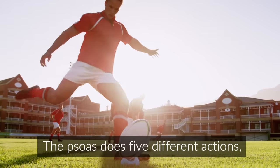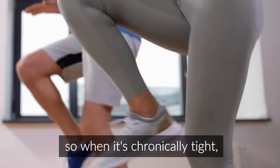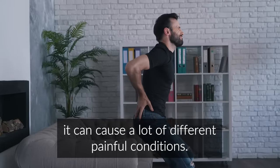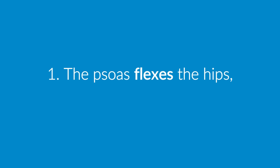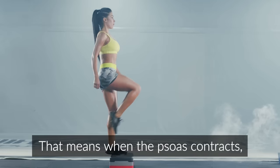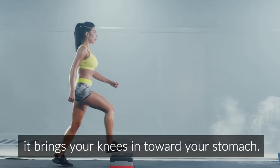The psoas does five different actions, so when it's chronically tight, it can cause a lot of different painful conditions. First, the psoas flexes the hips, so it's a hip flexor. That means when the psoas contracts, it brings your knees in toward your stomach.